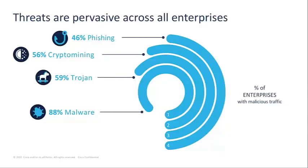Starting with the top four most pervasive threats across enterprises: 46% of organizations have been impacted by phishing. This is where you receive an email or a web page designed to trick you into entering your user credentials for various accounts and brands, and this can lead to further compromise of a network given the right credentials are stolen.